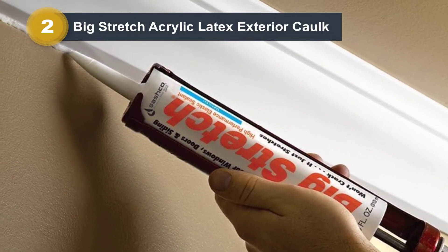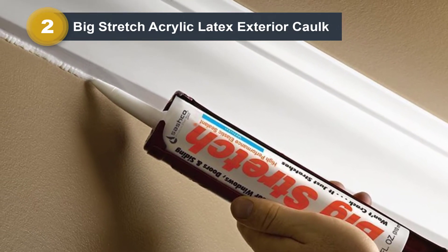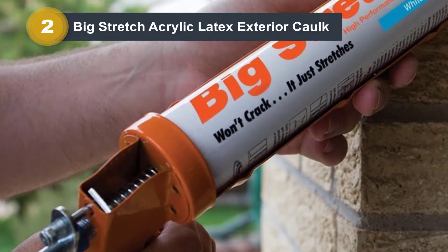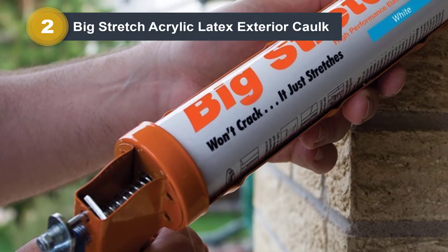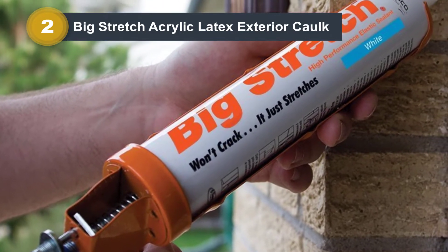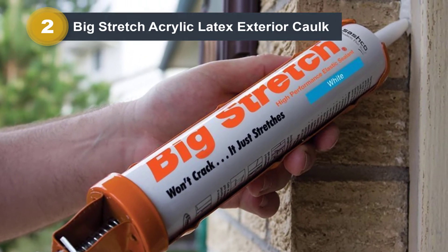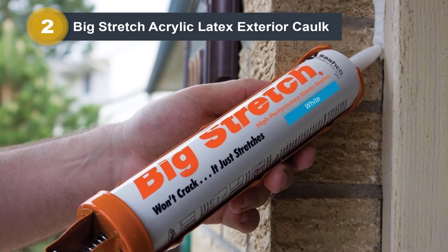This one is made in the USA and has proven to be durable when applied appropriately. Besides, the Big Stretch caulk is also great for soundproofing. Big Stretch comes in a 10.5-ounce tube and is 100% acrylic latex. That is why it has high elasticity, giving it room to stretch up to 500% without cracking. It forms quite a strong adhesion, as long as the environment permits.